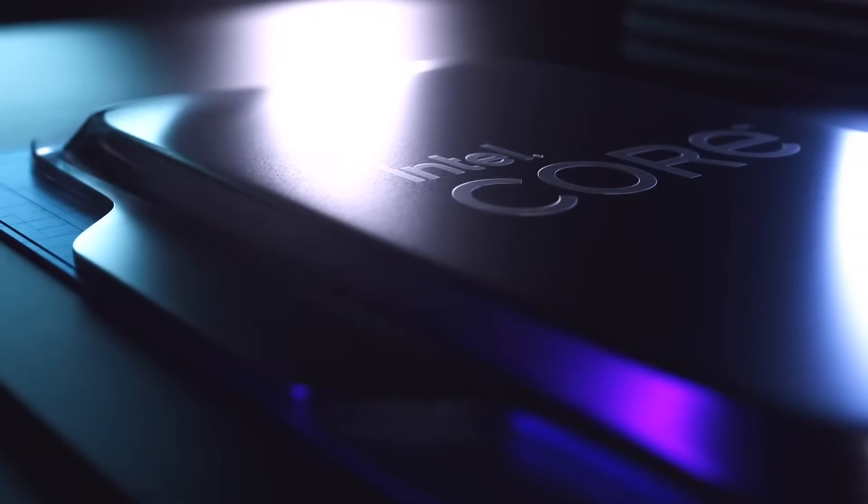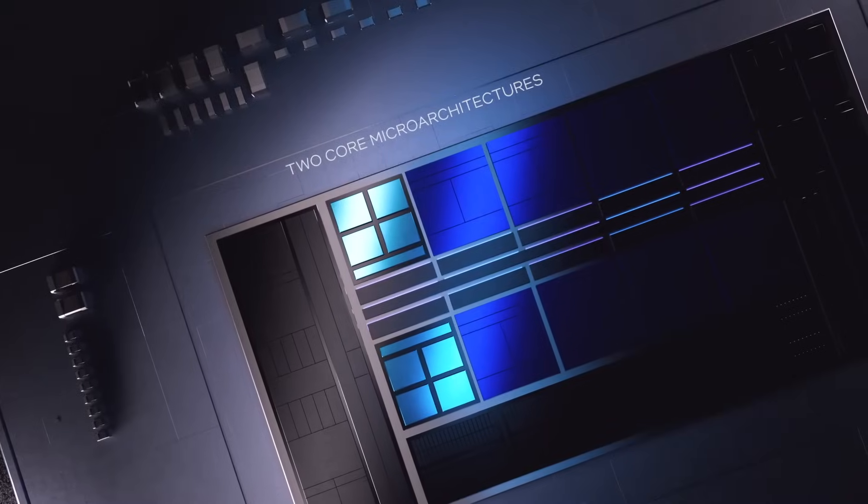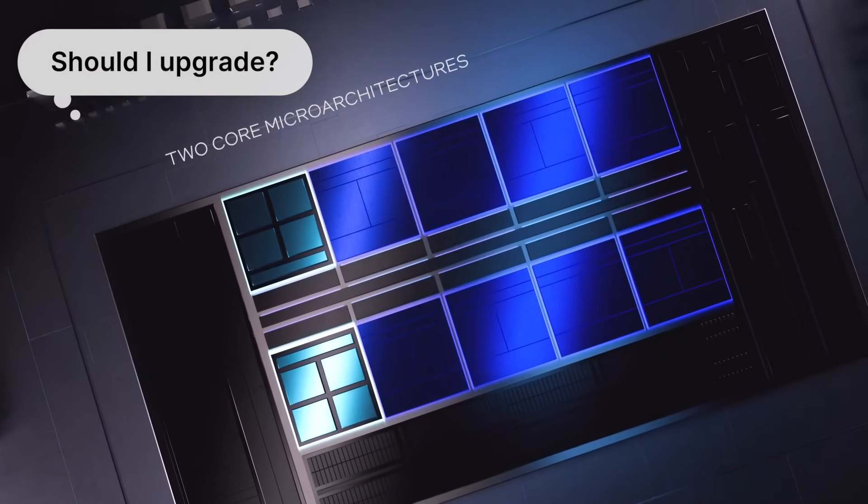The picture quality of the slide isn't great, and it is in Chinese. But don't worry, everything has been translated and analyzed. I will tell you everything you need to know to decide whether or not to upgrade.